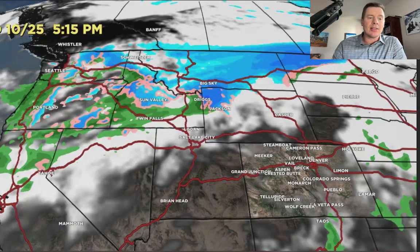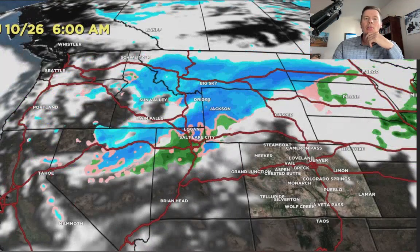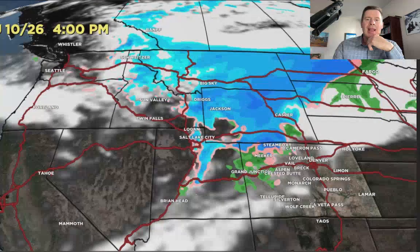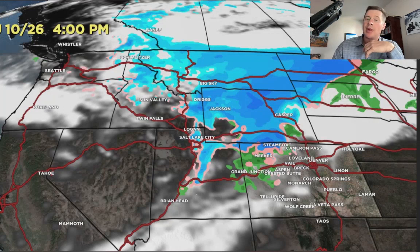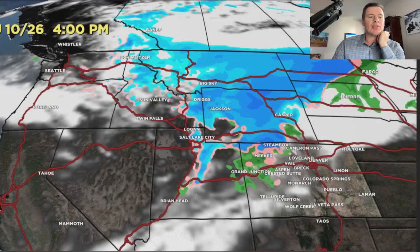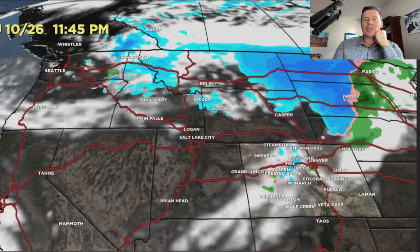Here's the forecast radar and satellite. Tomorrow morning, that cold front is slamming into the Wasatch, the Tetons, Big Sky — rain over to snow quickly. And then by tomorrow night, it's brushing the central to northern mountains of Colorado, but snow levels are very high in Colorado with this one. Cold air wraps in behind — it's all snow for most of Wyoming. And then that storm exits.